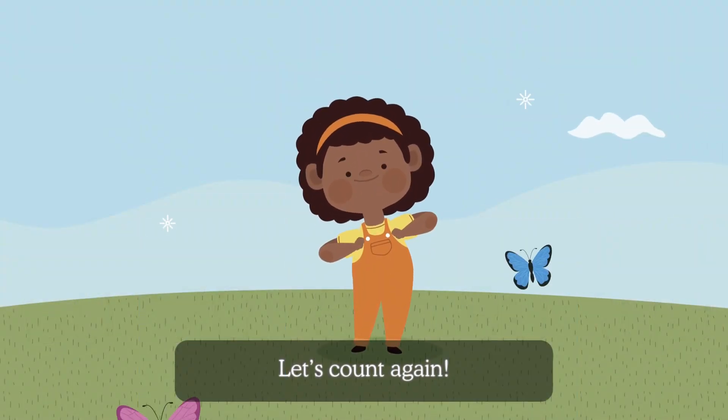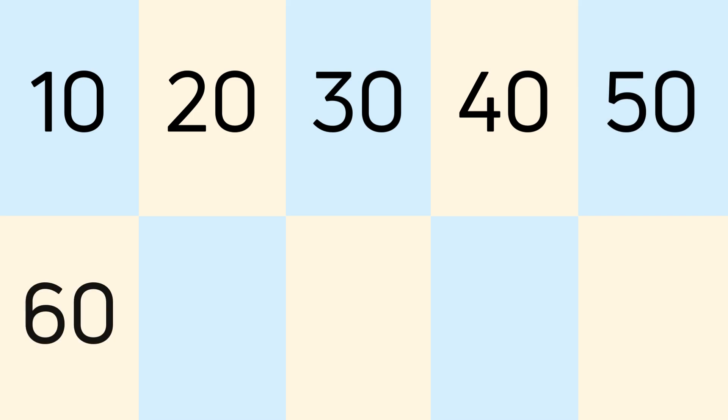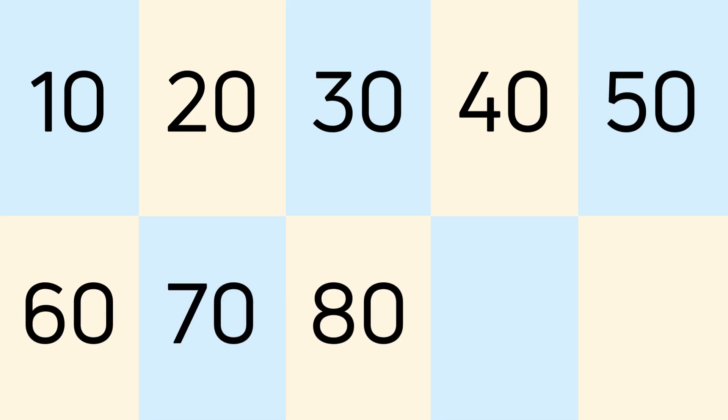Let's count again. Ten, twenty, thirty, forty, fifty, sixty, seventy, eighty, ninety, one hundred.